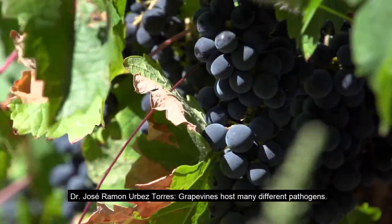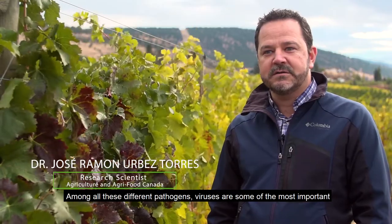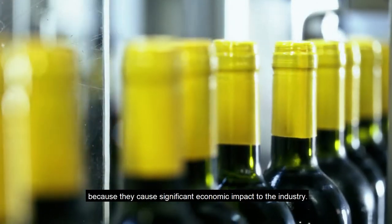Grapevines host many different pathogens. Among all these different pathogens, viruses are some of the most important because they cause significant economic impact to the industry.